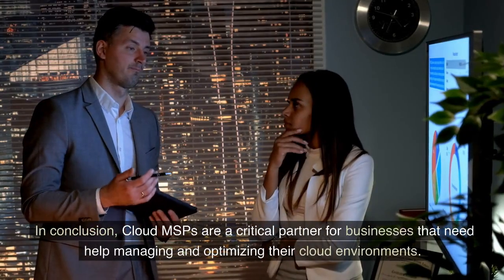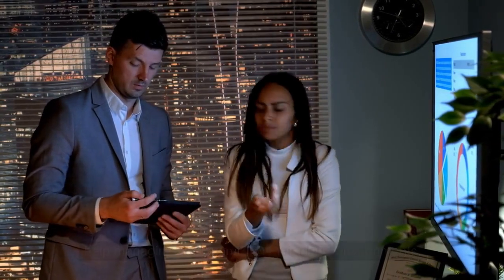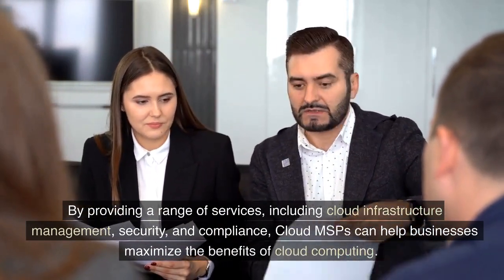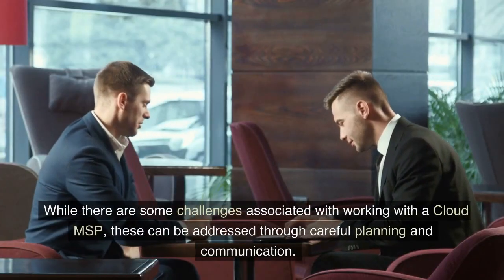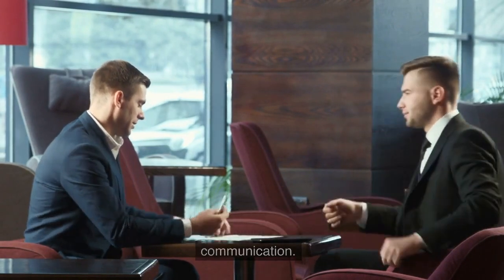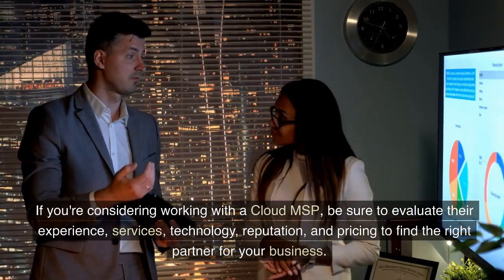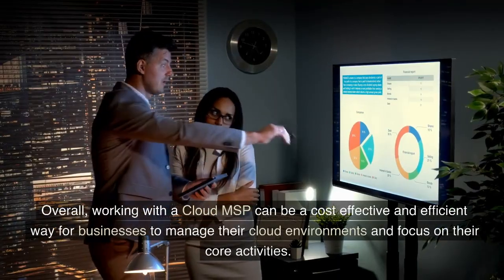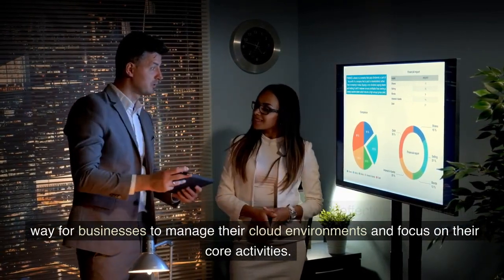In conclusion, Cloud MSPs are a critical partner for businesses that need help managing and optimizing their cloud environments. By providing a range of services, including cloud infrastructure management, security, and compliance, Cloud MSPs can help businesses maximize the benefits of cloud computing. While there are some challenges, these can be addressed through careful planning and communication. If you're considering working with a Cloud MSP, be sure to evaluate their experience, services, technology, reputation, and pricing to find the right partner for your business. Overall, working with a Cloud MSP can be a cost-effective and efficient way for businesses to manage their cloud environments and focus on their core activities.